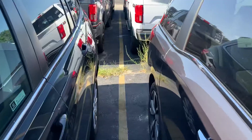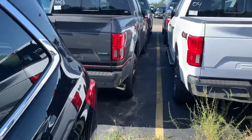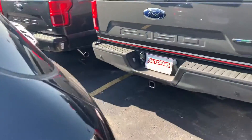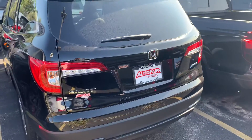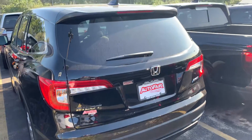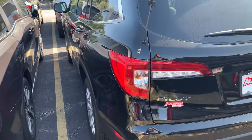I'd love to show you the vehicle in person — the video does it some justice. This is the LX, so it's equipped with Honda Sensing. You've got the lane keep assist, adaptive cruise control, collision mitigation, and so much more like Bluetooth and backup camera.